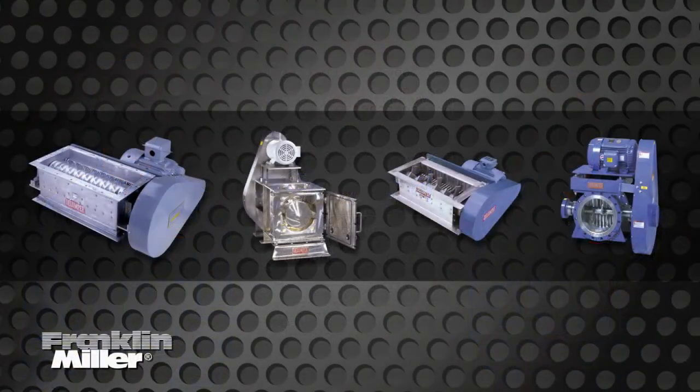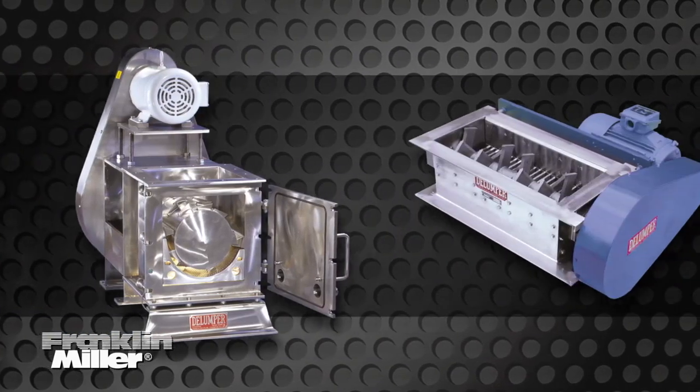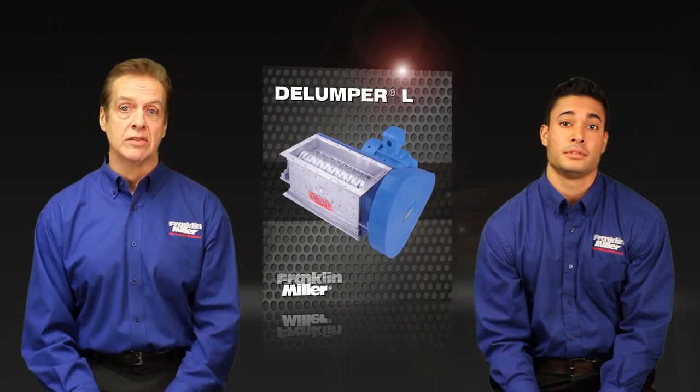Delumper crushers come in many sizes, shapes, and styles. From square to rectangular, small to large, we have a model that will meet your application requirement. Let's take a look at some of our Delumper models.